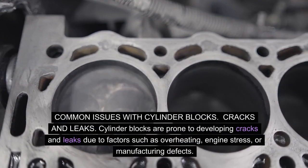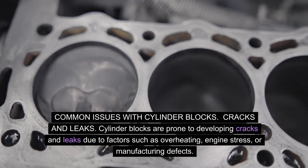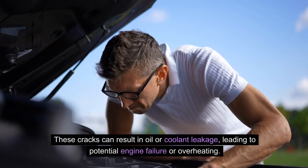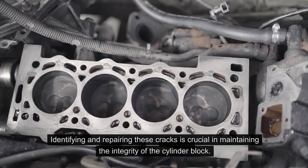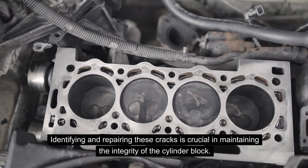Common issues with cylinder blocks — Cracks and leaks: Cylinder blocks are prone to developing cracks and leaks due to factors such as overheating, engine stress, or manufacturing defects. These cracks can result in oil or coolant leakage, leading to potential engine failure or overheating. Identifying and repairing these cracks is crucial in maintaining the integrity of the cylinder block.